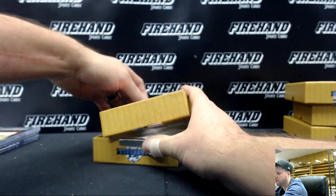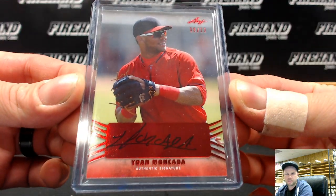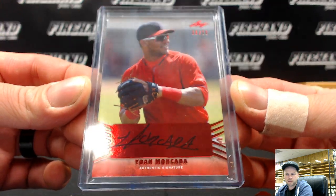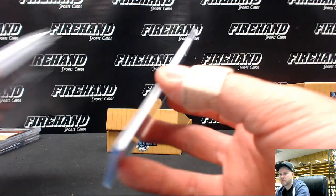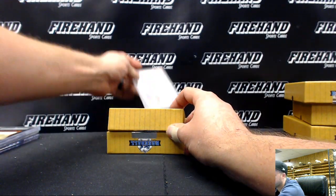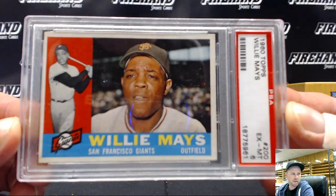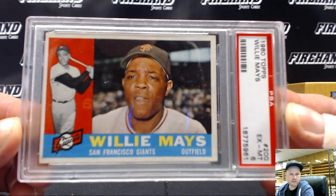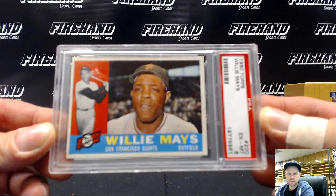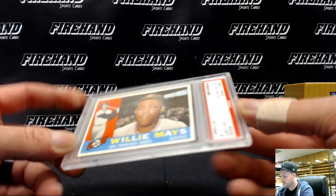There it is — a red parallel, 8 out of 10, Yoan Moncada, G-Tran V. And a PSA EX-Mint 6, Willie Mays, 1960 Topps, San Francisco Giants, in Scotchy black and red. 1960 Willie Mays.